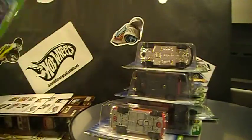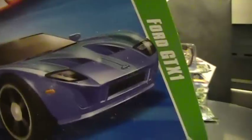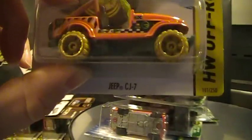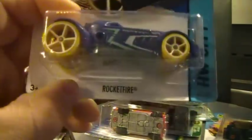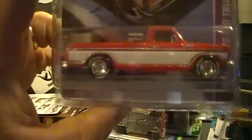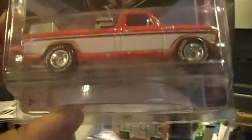Also have a 2010 regular treasure hunt GTX1, a Jeep CJ7, and the new C-case Rocket Fire. And I have a Sam Walton — I don't know, just trying to get those cars so we can work out a deal.